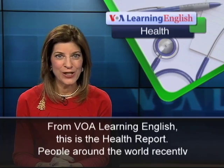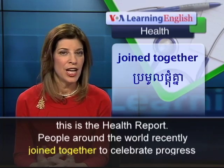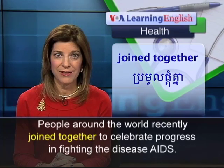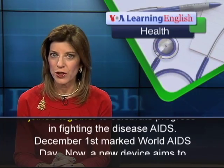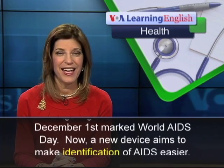From VOA Learning English, this is the Health Report. People around the world recently joined together to celebrate progress in fighting the disease AIDS. December 1st marked World AIDS Day.